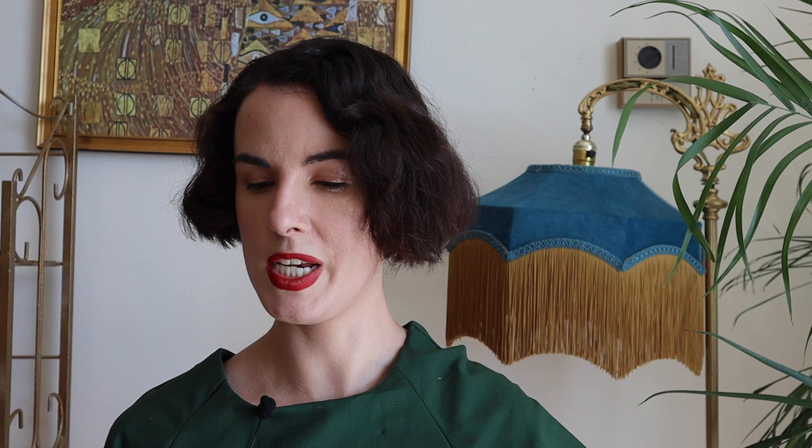What Katie Did has also shifted to more recyclable packaging, and some of their hosiery styles are made with recycled yarn, which is really neat. It's always good when you can find more information about a brand's manufacturing practices — that is a good sign. So yeah, What Katie Did, good on you.